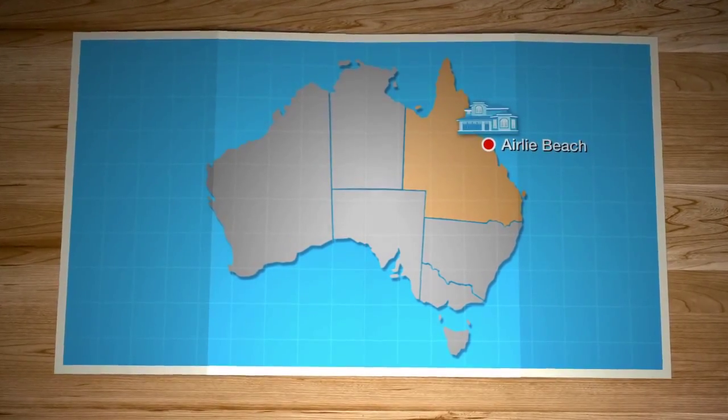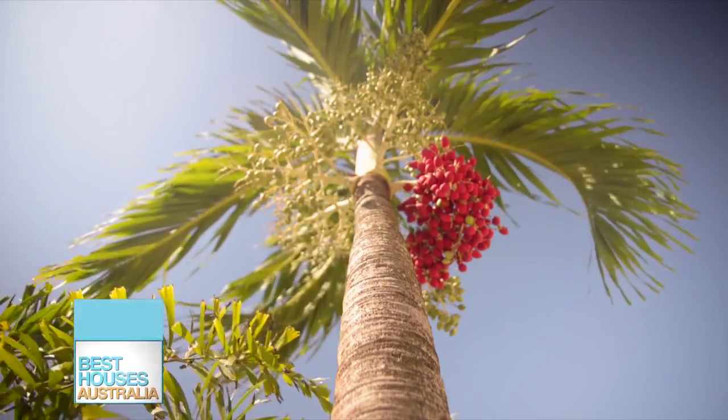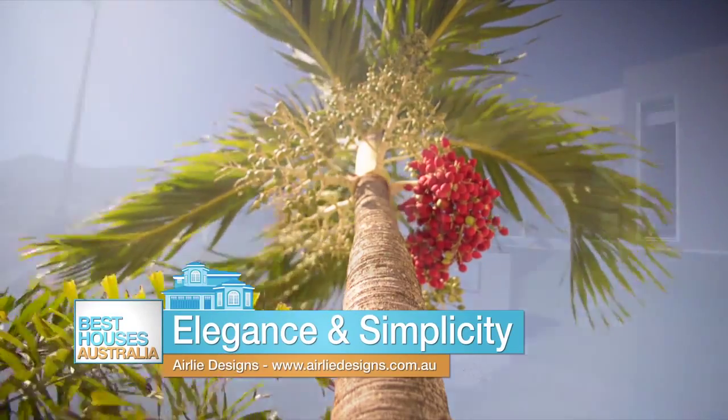We're going to look at a home that is catered for luxury in the tropics. It's located just outside of Airlie Beach.